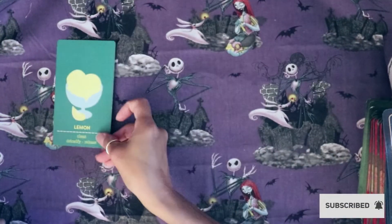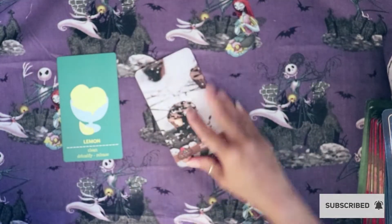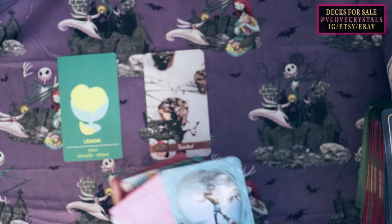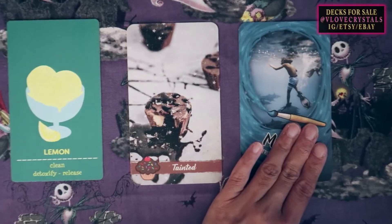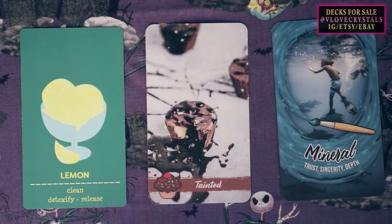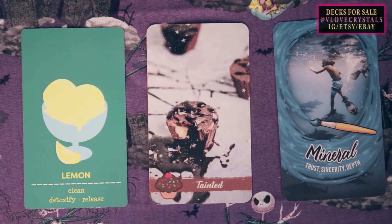Pile number one, what is your color? You have lemon. Pile number two, what makes you so attractive? You have the chocolate cupcake. And pile three, what makes you so attractive? You have mineral. You have three different types of colors — lemon, chocolate cupcake, and this blue scene here. Use your intuition always, and if you need more time, pause the video and meditate a little bit. I do have timestamps below so you can skip ahead.